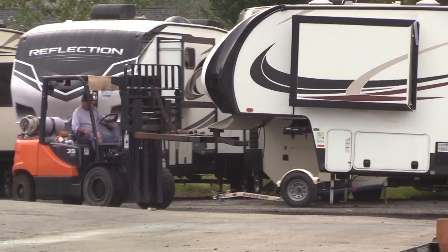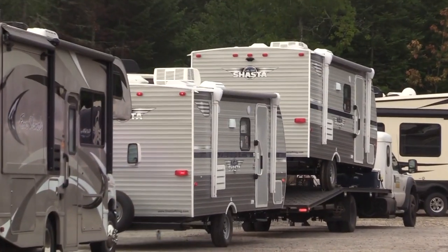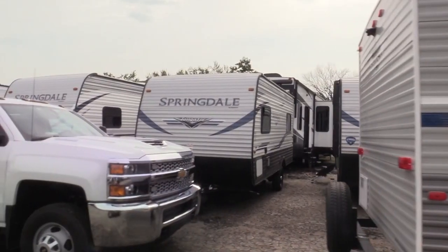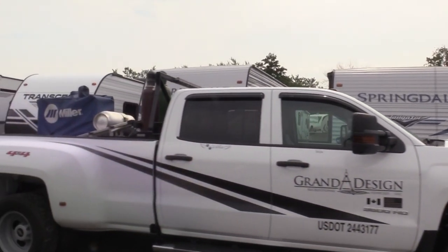We've got the Cougar, the Reflection, and the Solitude. These are the travel trailers here. We're a big Grand Design dealer — we love the Grand Design. Transcends, Imagines, Reflections. I remember when they came out with the Transcend — wasn't it about three years ago in Louisville they introduced it?